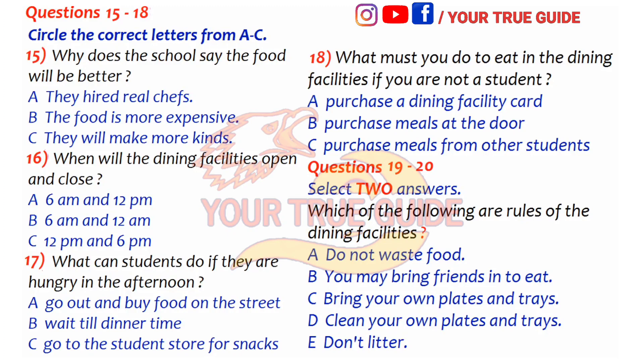Every student will be able to make suggestions and give their input as to which menus taste better. Last year, many students complained that the dining facilities didn't have very convenient hours. This year, we will open for breakfast at 6am to accommodate all the early risers. In the evenings, we will open until midnight for all the students that like to go for a late-night snack. The afternoons will still remain closed, but a student store will provide all students with drinks and fruit, open every day from 2pm to 5pm.